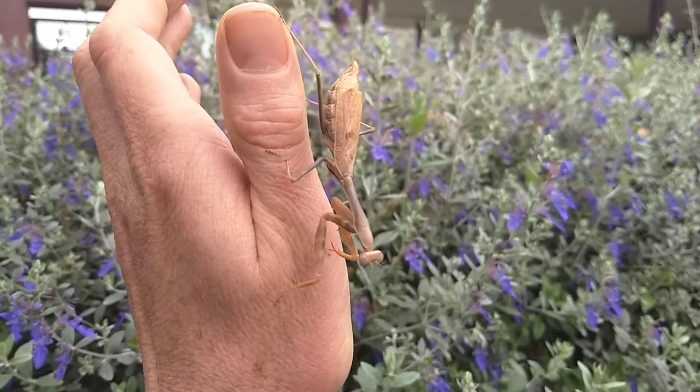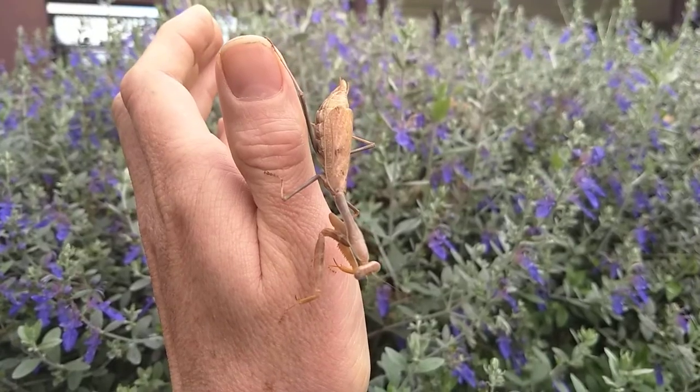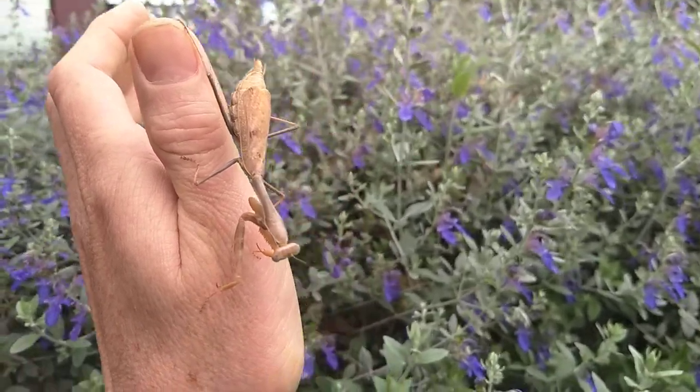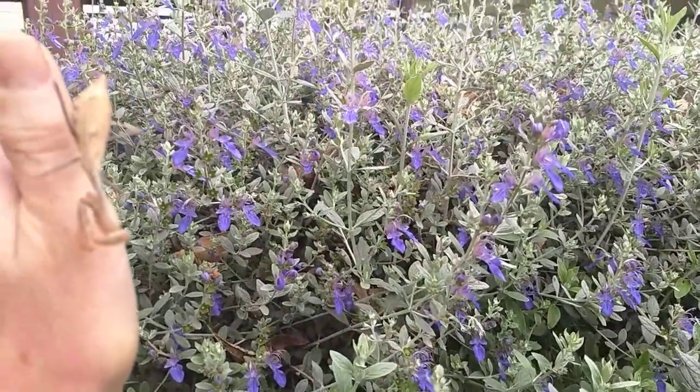Hello, this is Jay from Cucumber Shop. Today I'm looking at a praying mantis here in California — I found it on this nice big bush. Plenty of pollinators come here.